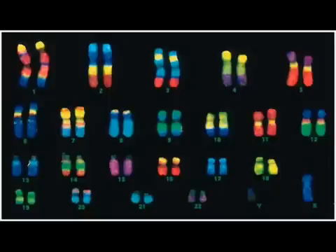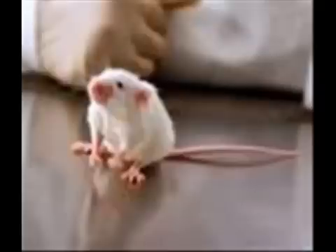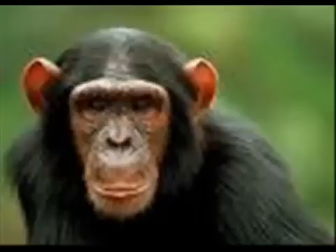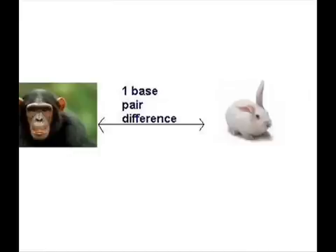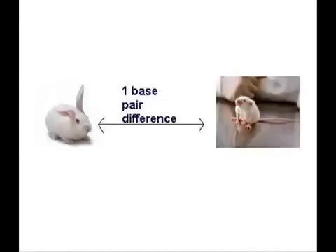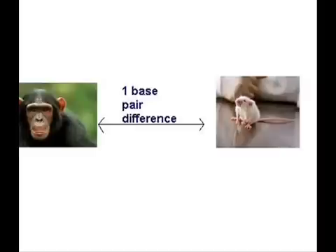In most animals, there are chromosomal regions which are highly conserved between species. What is meant by highly conserved? Well, when one compares these chromosomal regions between such animals as mouse, rat, rabbit, chimp, and chickens, they are almost exactly the same. Let's take the HAR1 gene for instance. It differs by only one base pair between chimp and rabbit, one base pair between rabbit and mouse, and one base pair between mouse and chimpanzee.